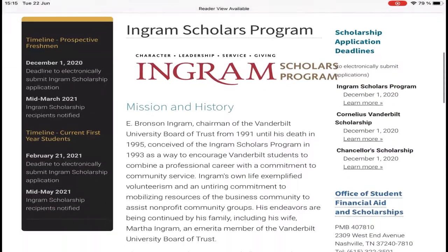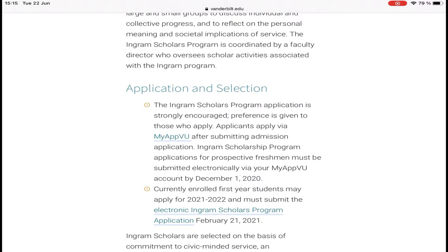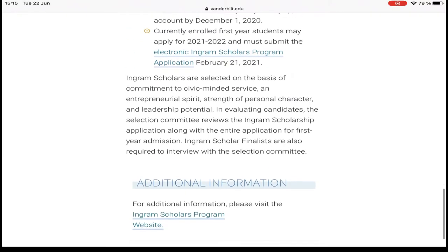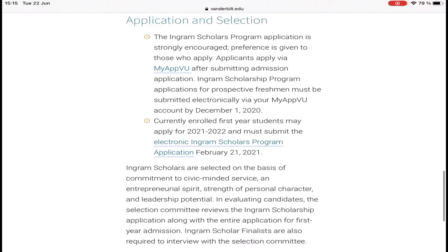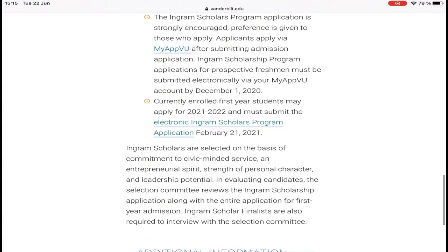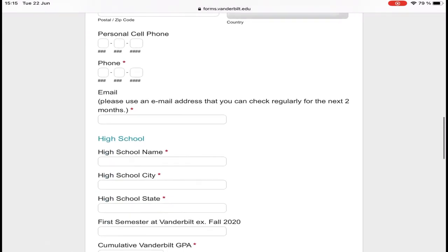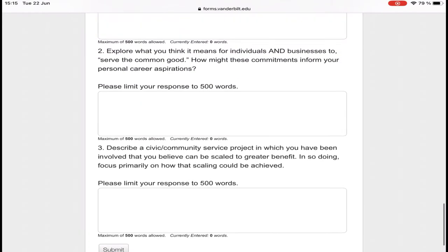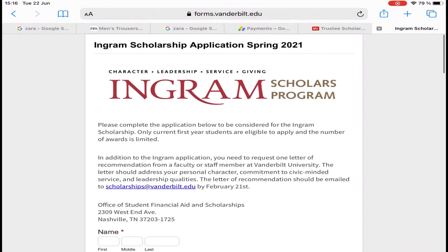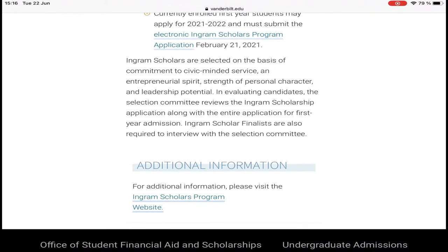To apply for Ingram Scholars, you first have to apply for admission using the Common App. After applying for admission, you will be able to apply for this scholarship using the application form. You have to fill this form and submit it, but you only do this after you are done applying for admission. You can also check additional information on the Ingram Scholars program.